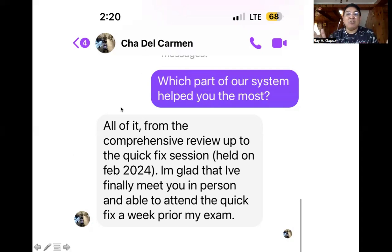One of our passers, Chadel Carmen, says all parts of the system helped her — from the comprehensive review onward. The comprehensive review offers a choice of a 30-day program at five hours a day, or a 60-day program at two and a half hours a day. We also have weekend intensive programs lasting eight to nine hours. She recently passed after attending the Quick Fix session in February 2024, just one week prior to her exam — that's the secret of the passers.